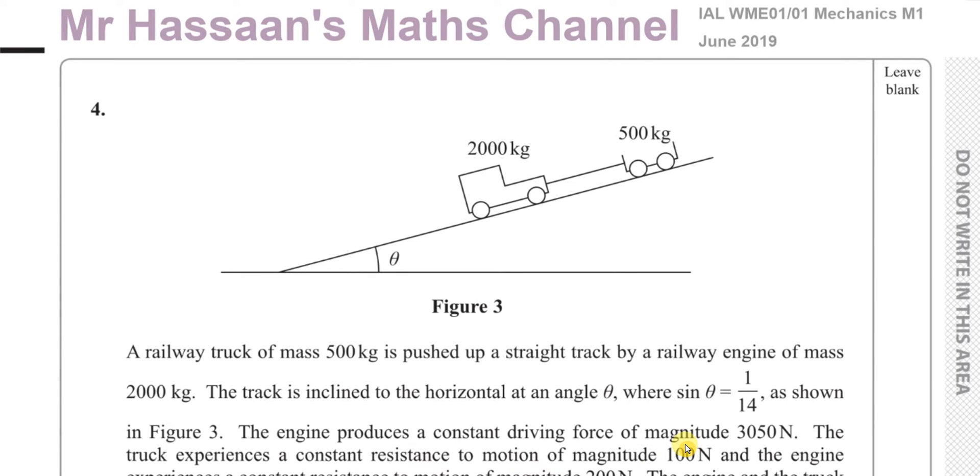Welcome back, this is Mr. Hassan's Maths channel and I'm now answering question number four from the June 2019 international A-level Edexcel M1 — it's the Mechanics M1 paper. This question is about a railway truck of mass 500 kilograms.